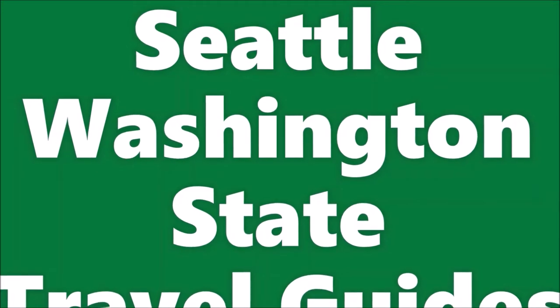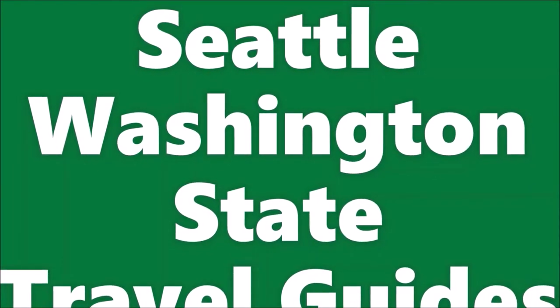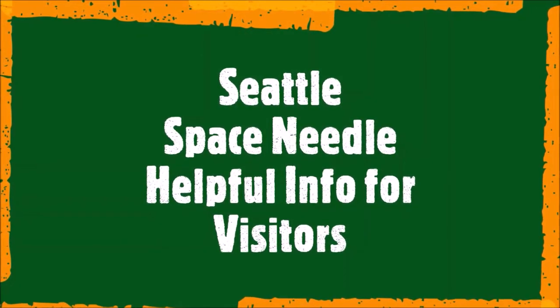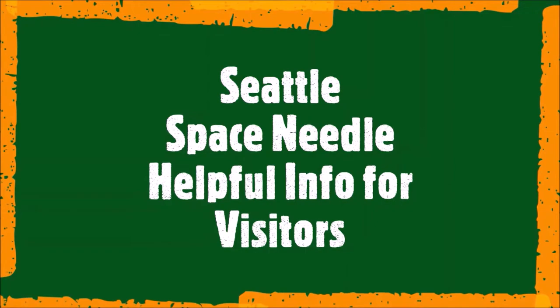This is the Seattle Travel Guide for visitors to this majestically beautiful city. This episode is the Space Needle travel guide for visitors to Seattle, Washington. Space Needle is the iconic landmark for Seattle, Washington.